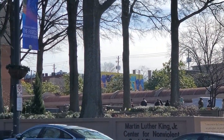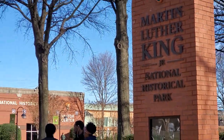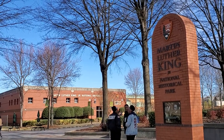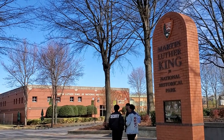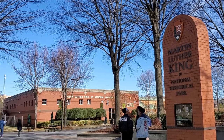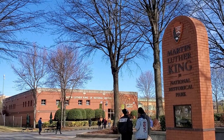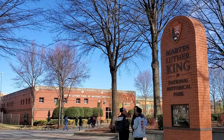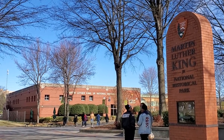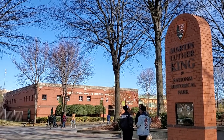Right directly across from that is something called the Eternal Flame. I hope you found this video helpful. If you're in Atlanta — whether you're on business or you live here — please spend some time out here. I would spend several hours at least. From here there are dozens of great restaurants you can walk to. This is a close walk to Inman Park, the Beltline, Krog Street Market, Ponce City Market, and all that good stuff. This is Steve from Explore Atlanta — come out and experience Atlanta with us.